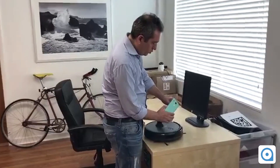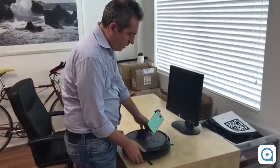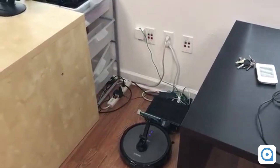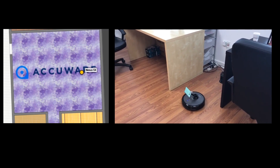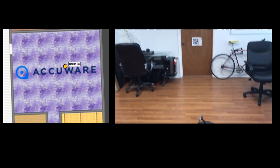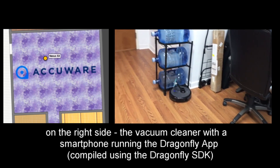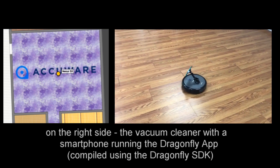I'm going to put the phone here and install it on its base. There you go. And I'm going to start looking at the position on the screen while the vacuum cleaner is moving. So here we go.